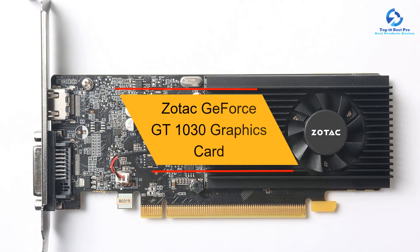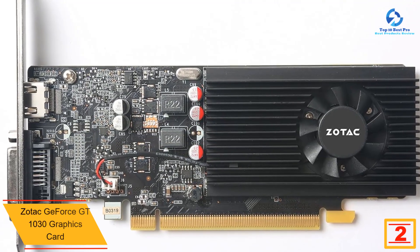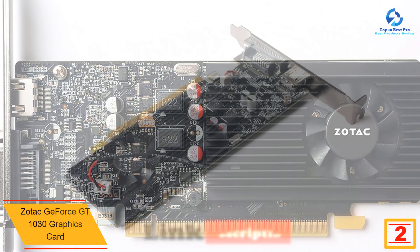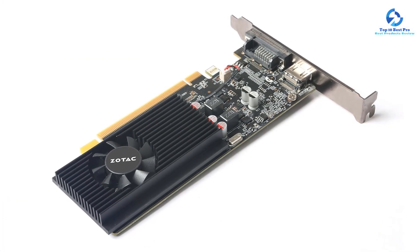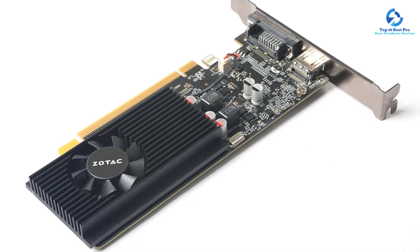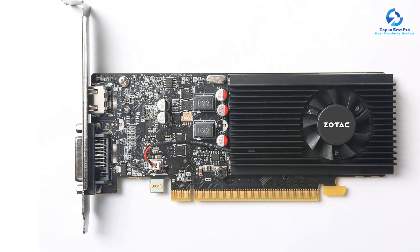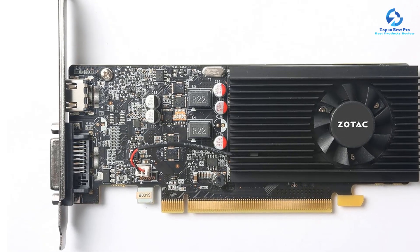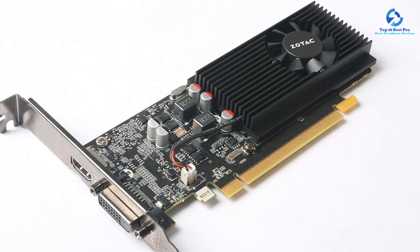At number 2, we have the Zotac GeForce GT 1030 graphics card. This card is equipped with an NVIDIA GeForce GT 1030 processor that delivers an immersive gaming performance along with a flawless photo and video editing workflow. The 2GB GDDR5 RAM with a 6 GHz memory clock and 1468 MHz engine boost provides a powerful performance boost. It includes all the latest NVIDIA features: NVIDIA Pascal Architecture, GeForce Experience, NVIDIA Gameworks, and NVIDIA GPU Boost 3.0. It also features a low-profile design for maximum compatibility with small form factor systems.